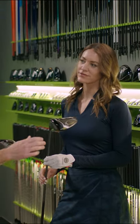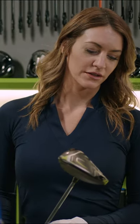Getting a club fitting is actually a really fun experience, number one, because you get to try a whole bunch of different clubs, and you really get to see the difference of what the new technology can do for your game. The biggest benefit of having fitted clubs is really just making sure they're going to be performing as best as they can for your swing.